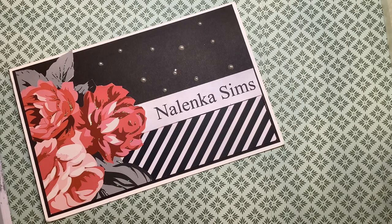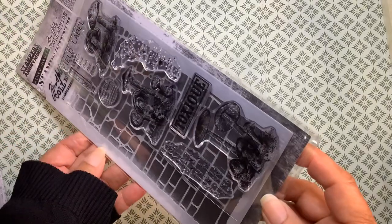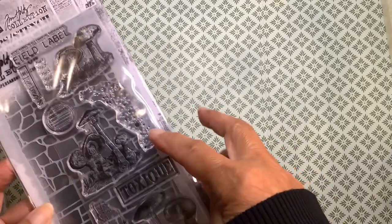I have quite a few items from several different places, so I will get right into it. First, I want to show you what I picked up at Joann's. I got the Tim Holtz stencil and stamp sets — this is of a stone wall and a brick wall, and of course these are mushrooms in the stamps.